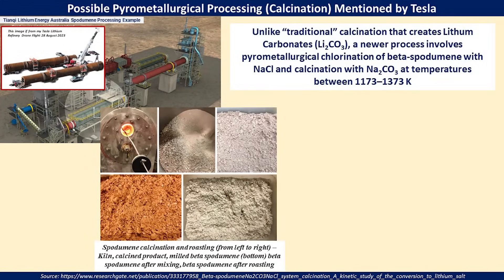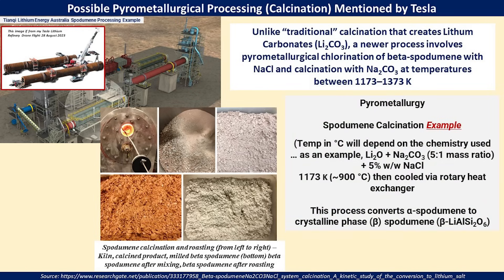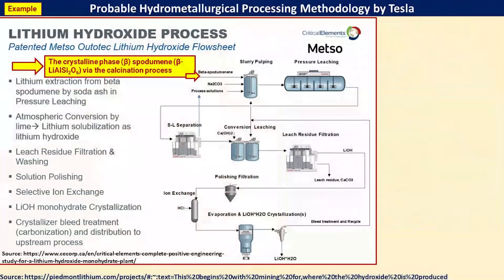Looking at the calcination process, the upper left-hand corner photo is what we talked about in part five. The bottom photo gives you an idea of the various stages of bringing alpha spodumene to beta spodumene. Unlike traditional methods, the one Tesla is going to use will not create lithium carbonates. As an example, starting with lithium oxide and sodium chloride in a 5-to-1 mass ratio with about 5% sodium chloride at about 1173 Kelvin (around 900°C), it would be roasted and then cooled by a heat exchanger to create the beta spodumene necessary for the next part of the process. Here is a graphical depiction from METSO — also Critical Elements Lithium Corporation — of a very similar process.